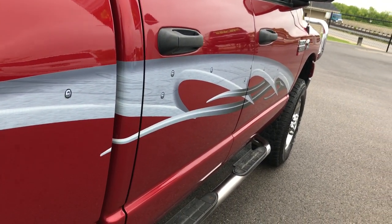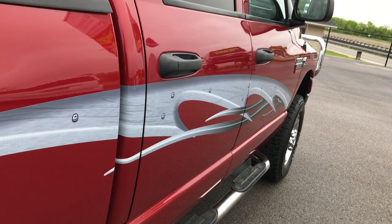Now, these side graphics are decals. So if you didn't like them, you can take them off.